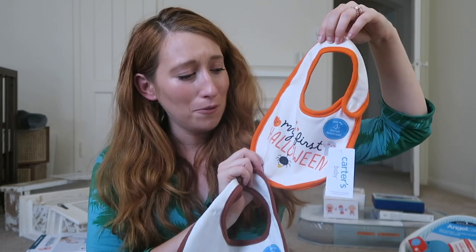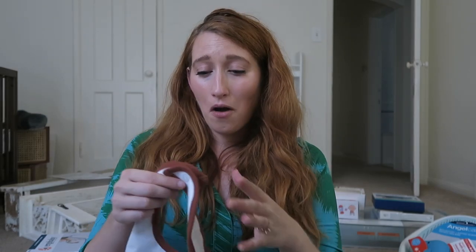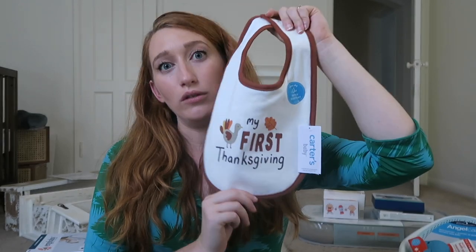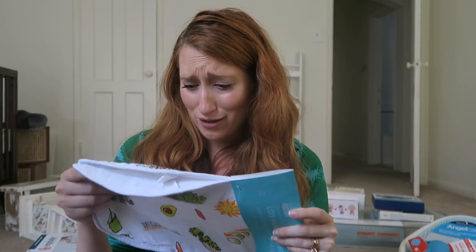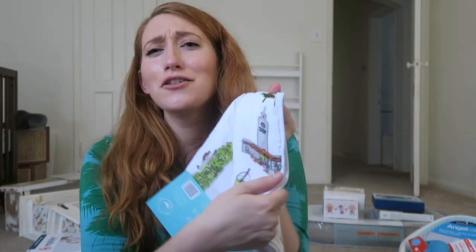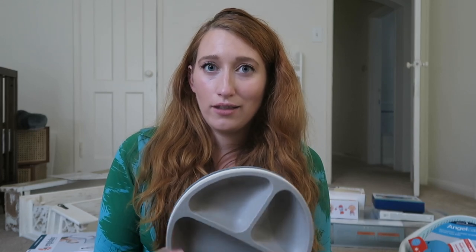Lots of bibs! These are silicone bibs and these are really cute bibs — 'My First Halloween.' He's going to be here. I kind of don't want him to go past Halloween. I want him here for the actual holiday, and then 'My First Thanksgiving,' which he will definitely be here by. My friend got me this LA-themed bib — how cute is that? There's matcha on it, avocado, the Hollywood sign, the Griffith Observatory, and the Grove. So stinking soft. My cousin did say the problem with silicone bibs is that they can get stuck in their hair and kind of hurt, so that's something I'll have to try and see.